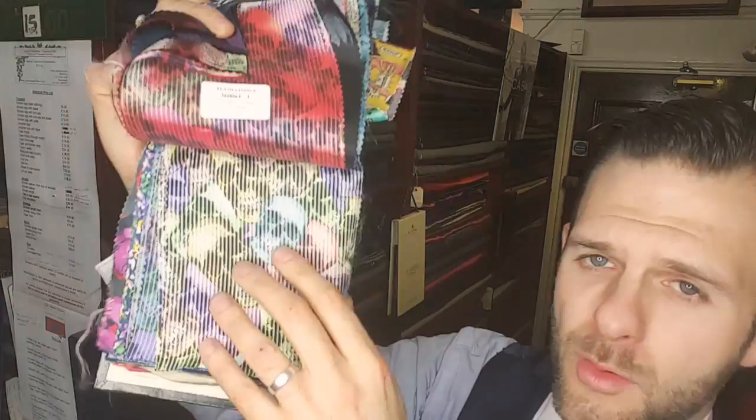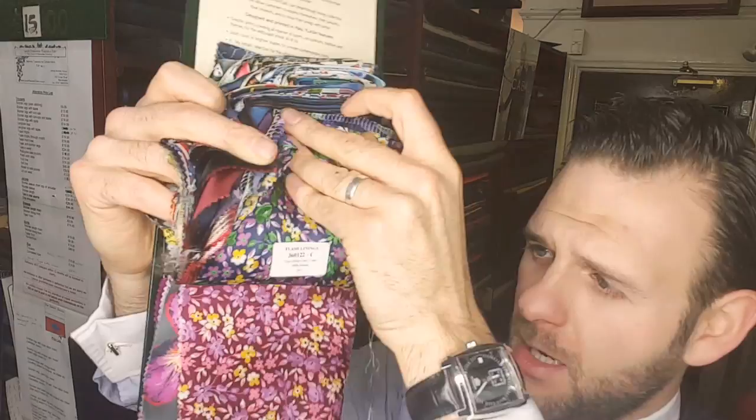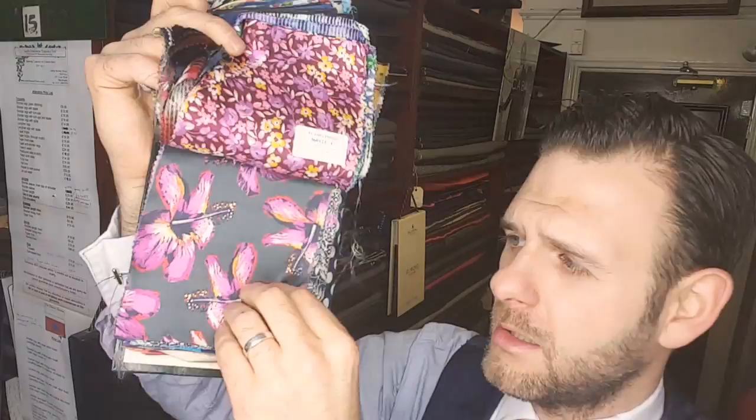They're not for everyone — I totally understand. Some people just like that classic lining. Those classic linings: we do stock those navies, reds, maroons, purples, greys. We do stock all the plain satins as well.